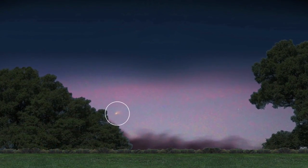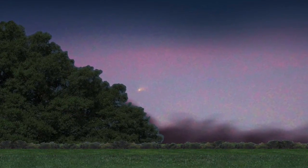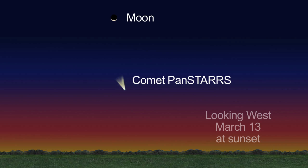On March 5th, the comet sets only 15 minutes after sunset, but by the 10th, you'll have a full hour after sunset to spot it. On March 12th, the slender crescent moon will be visible to the right of the comet. Look again on the 13th, when the moon will be above the comet.